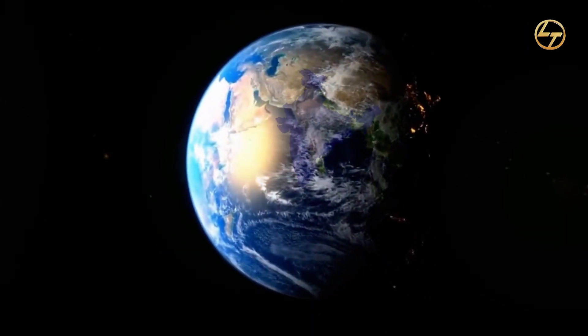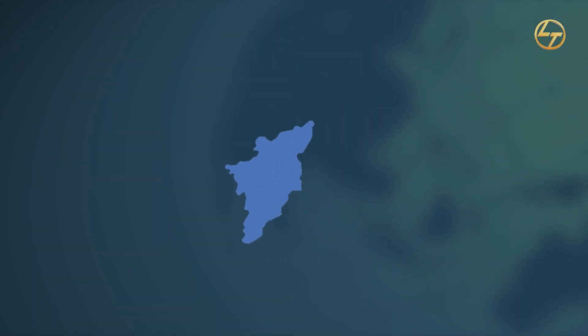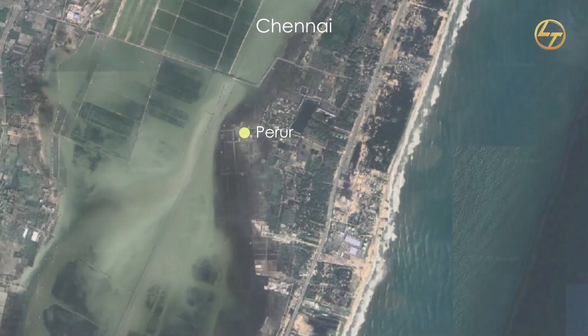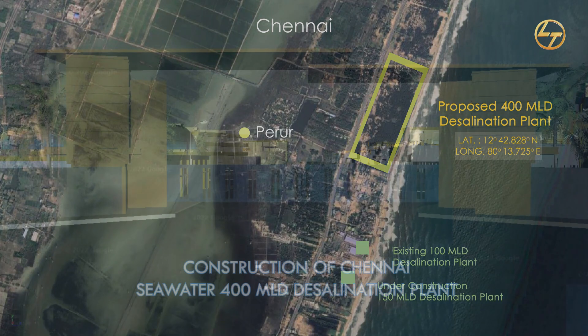Chennai Metropolitan Water Supply and Sewerage Board plans to construct a seawater reverse osmosis (SWRO)-based 400 MLD desalination plant at Parur, Chennai, Tamil Nadu, India, to augment further the drinking water supply to the city of Chennai.